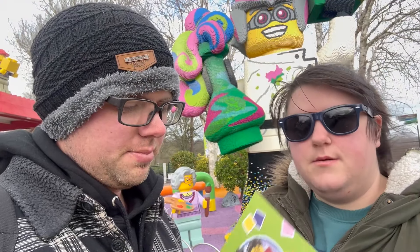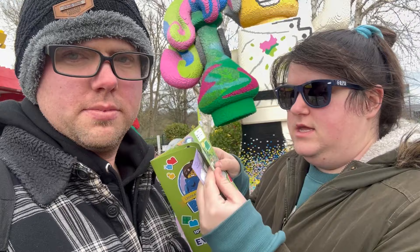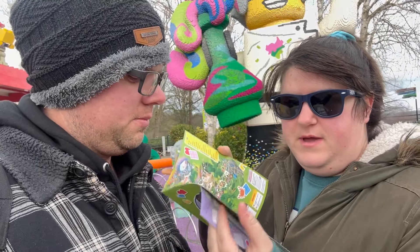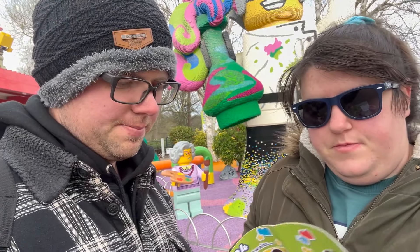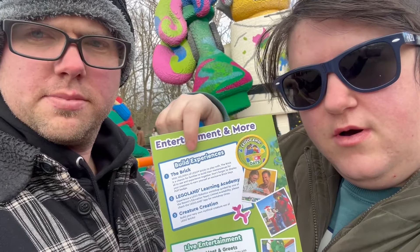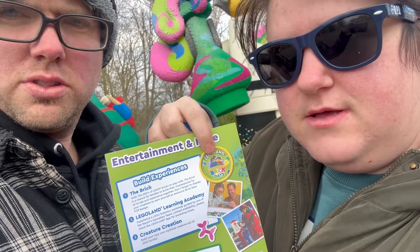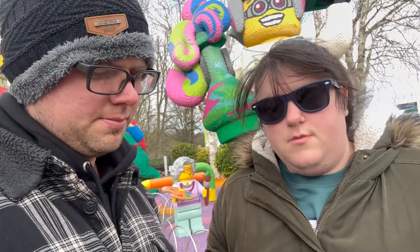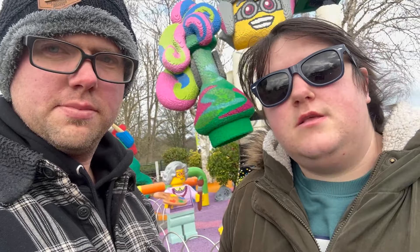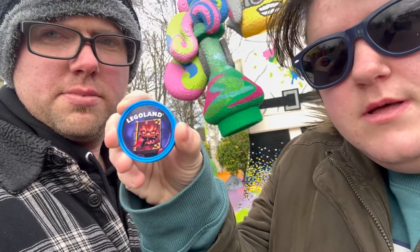We popped into guest services to pick up the event guide. It shows you everything you need to know about the event — it's a few pages long. One thing to point out is, like all Brick Days, you go to the Brick area, create a Lego piece, and get your exclusive pop badge. While I was in guest services, I asked if there were any new pop badges.